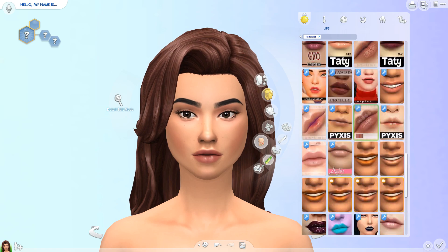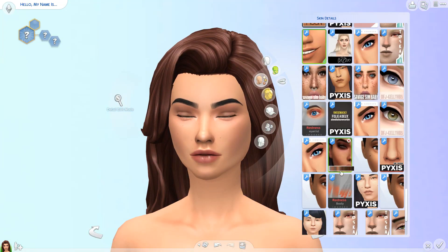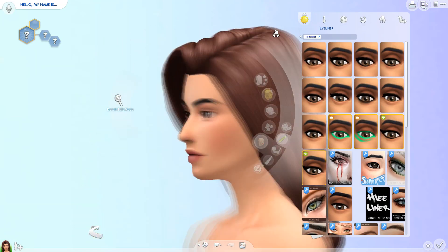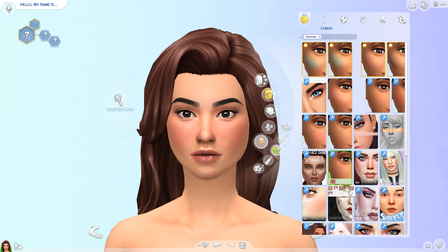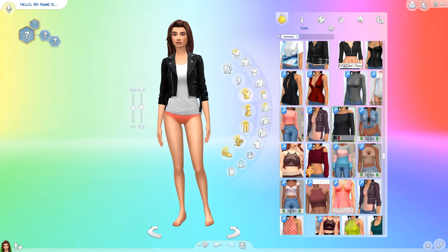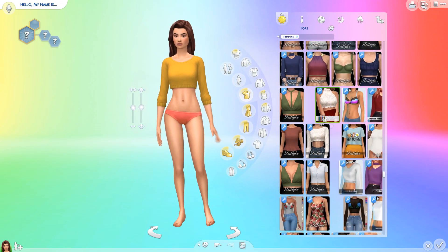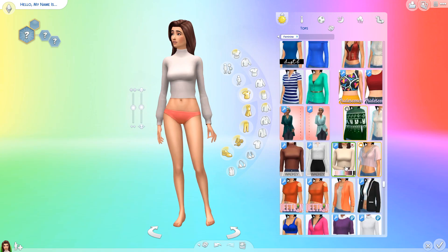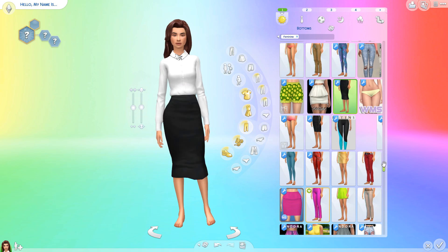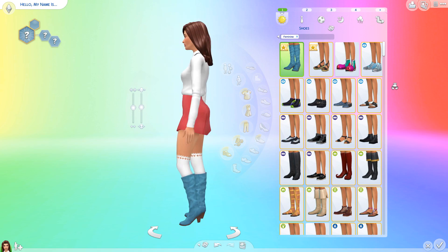It's kind of funny because I really want to put fur jackets on her — plate skirts, houndstooth, all that stuff — but I just don't have that kind of CC. I don't even think there is that kind of CC for maxis match. Have you guys ever found a maxis match fur jacket? Let me know, because I want one. We'll just pretend it's faux fur — I'm not into real fur, but faux fur is okay, so if you have one that looks like fur, let me know.